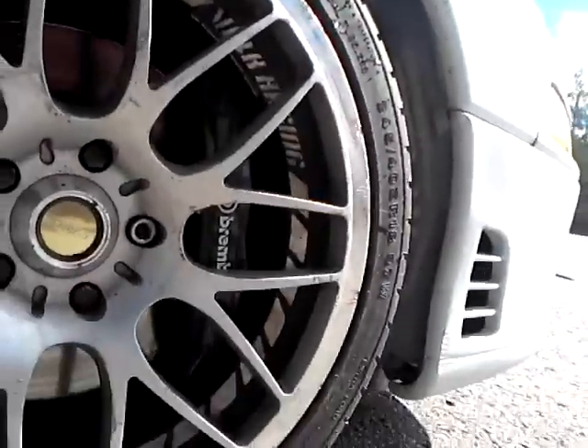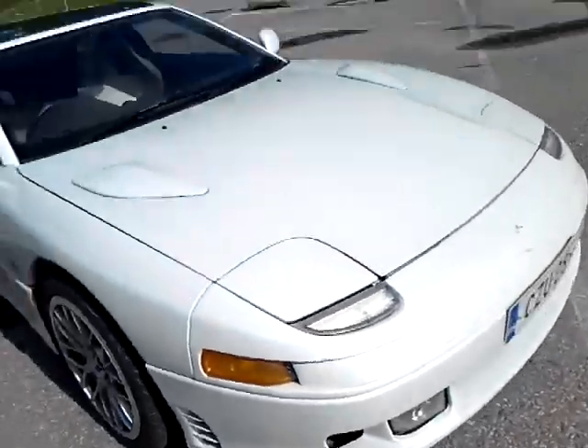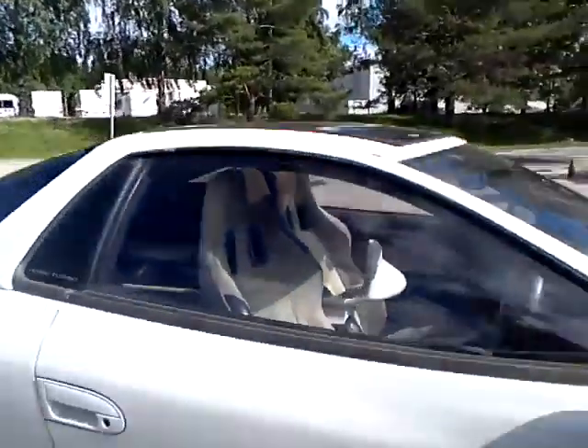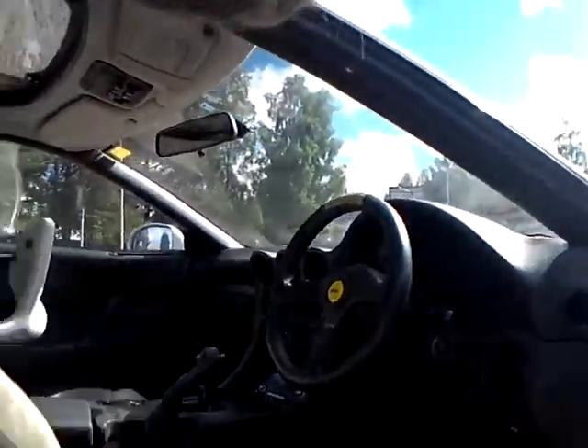There are Brembo brakes. It's pretty nice to show you the interior — traditional Japanese car, right-hand drive. There's the spoiler there.